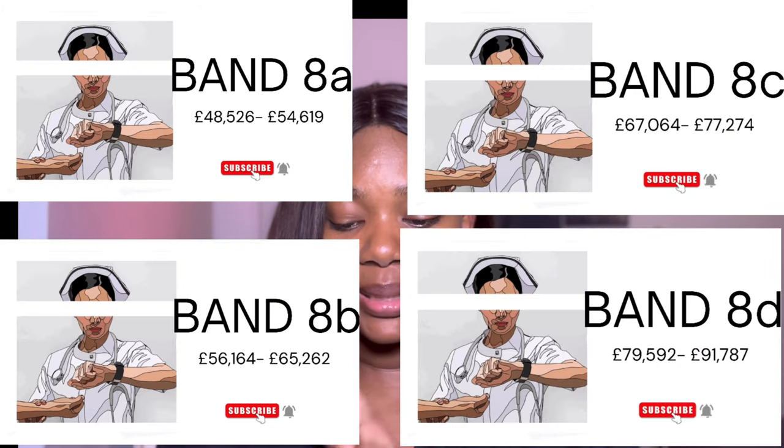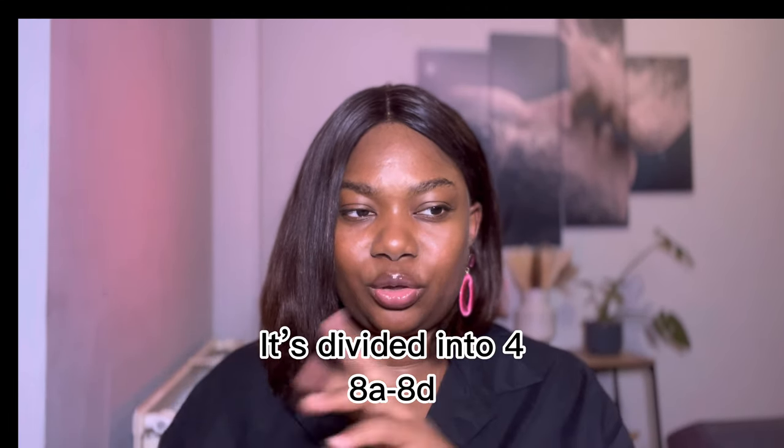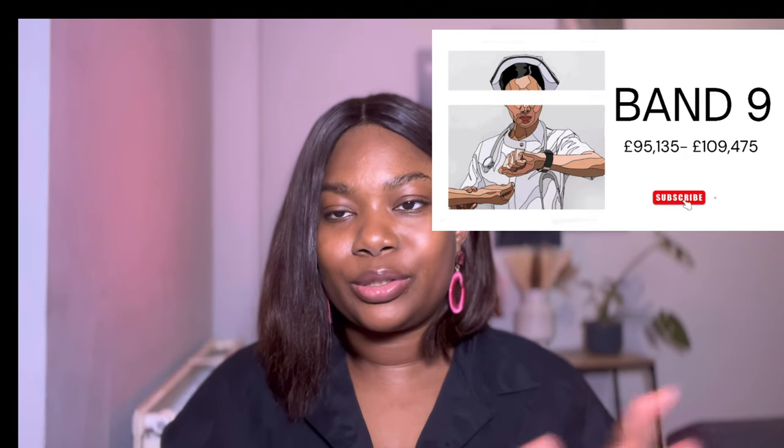Band 8 roles start from £48,000. Band 8 is split — there's Band 8A and Band 8D. For Band 8A the salary is around £48,528, but at Band 8D you can rise up to £91,789. I think Band 8A refers to matron-level roles, while when you get to chief nurse or consultant level you have the capability to rise up to £91,000. For Band 9 roles you can start at £95,000 and go as high as £109,807 with five or more years of experience.